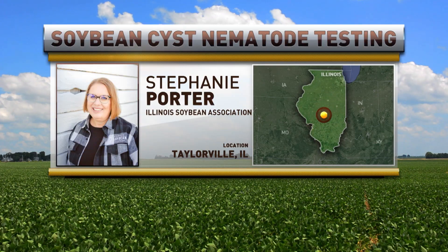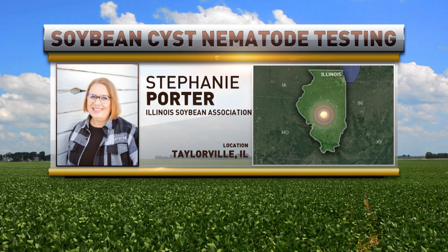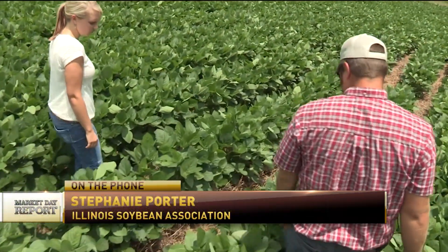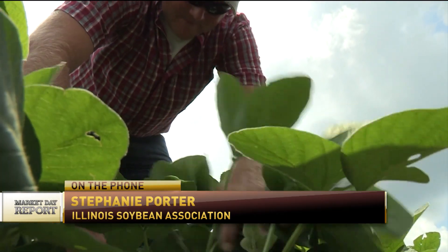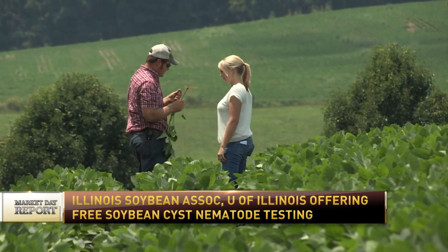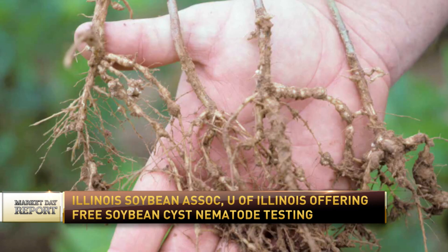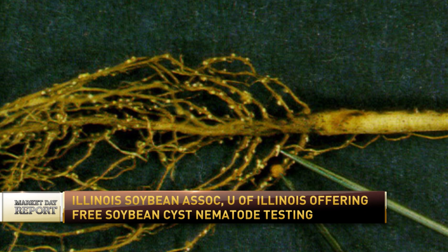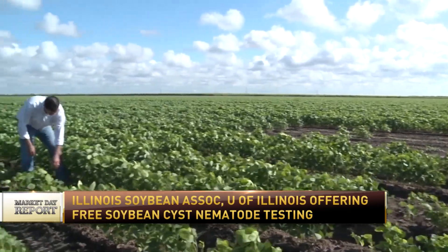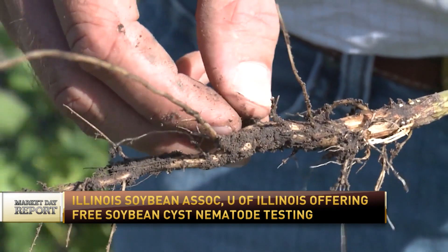Soybean cyst nematode is really one of the most important pests affecting soybeans, not just in Illinois but the Midwest. We've become complacent and haven't had to worry about it because we have such great resistance within some of our soybean varieties today. However, most often we can't see them — a lot of times we can't see the actual symptoms, though sometimes we can see cysts on roots, which are the female nematodes. The main issue is that over the past 30 years or so, the soybean cyst nematode has overcome the PI 88788 source of resistance that's used in almost all commercial soybean varieties today. And so that is why we've partnered with the University of Illinois Plant Clinic to offer free soybean cyst nematode testing.